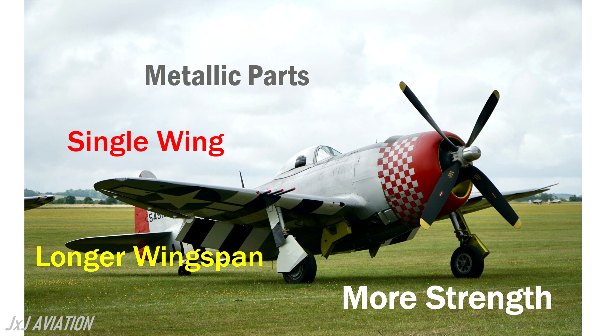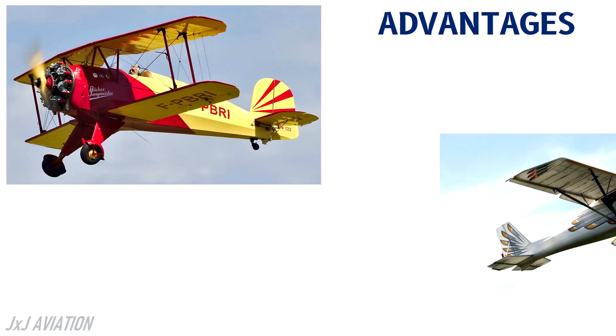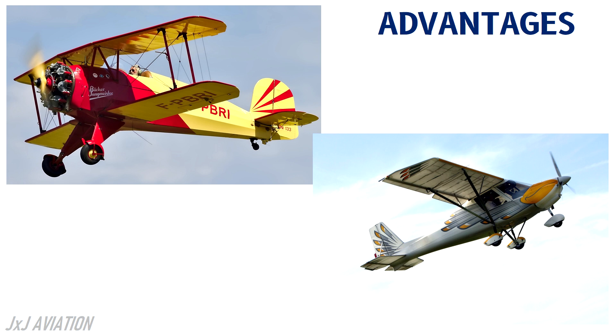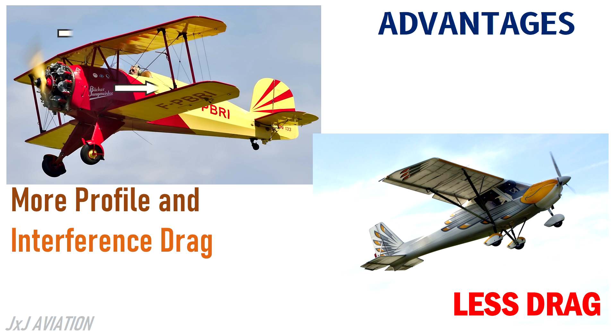This has more advantages when compared to a biplane. The drag force acting on a monoplane is much less when compared to a biplane. This is because the biplane creates more profile and interference drag because of the airflow over the two sets of wings.